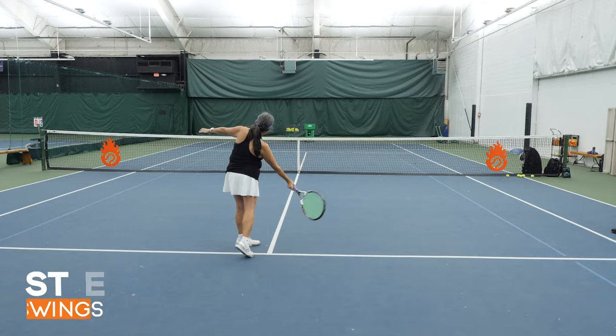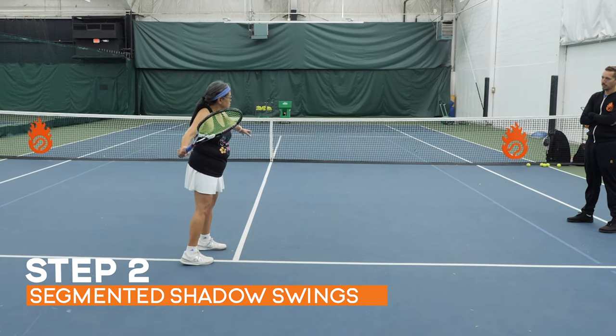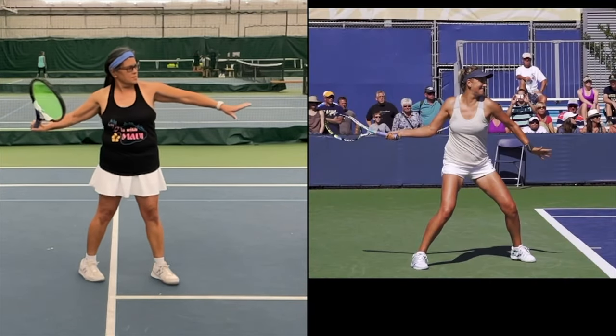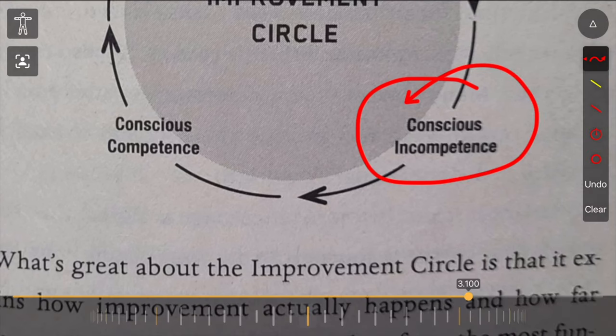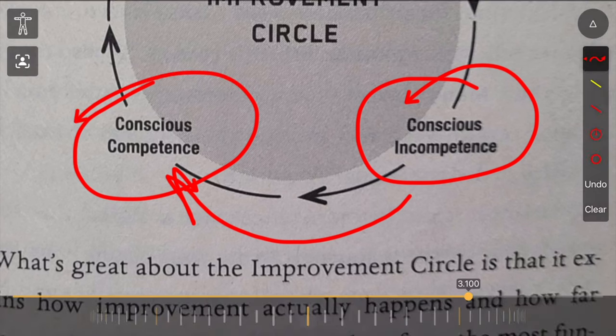Her bad habit was her arm going first and her body being second. I needed her to feel what it was like to reverse that old habit. The second training progression was to go through her entire swing but segment it and do one piece at a time — not quickly through a full forehand swing, but pausing at different positions and checking in with her body to make sure she was doing it correctly. We were focusing on going from consciously incompetent to slowly being able to do it correctly while thinking about it.